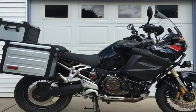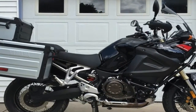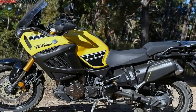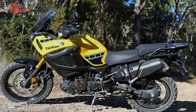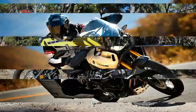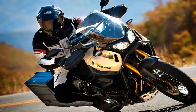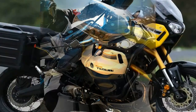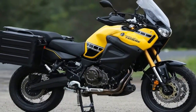Yamaha really put some power in this ride. The 1,199 cc water-cooled inline twin uses a 46 mm Mikuni throttle body and a down-draft intake to produce 86 lb-ft of torque at 6,000 rpm — plenty for on- or off-road work.